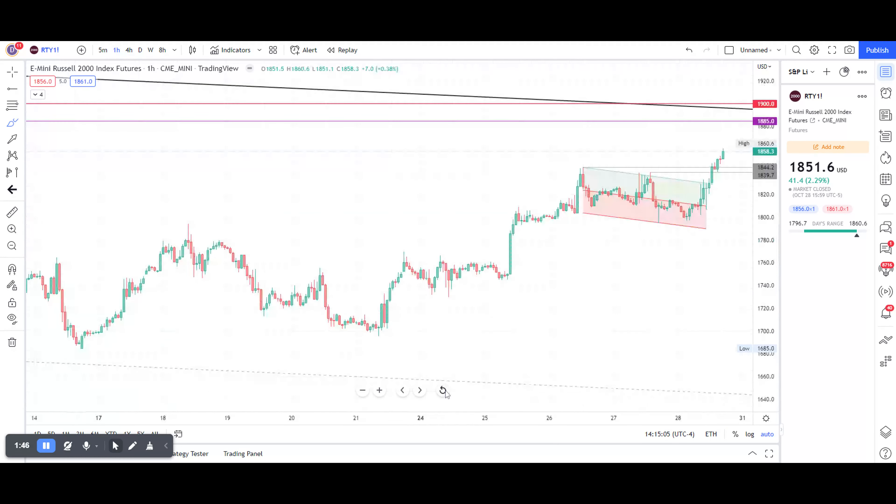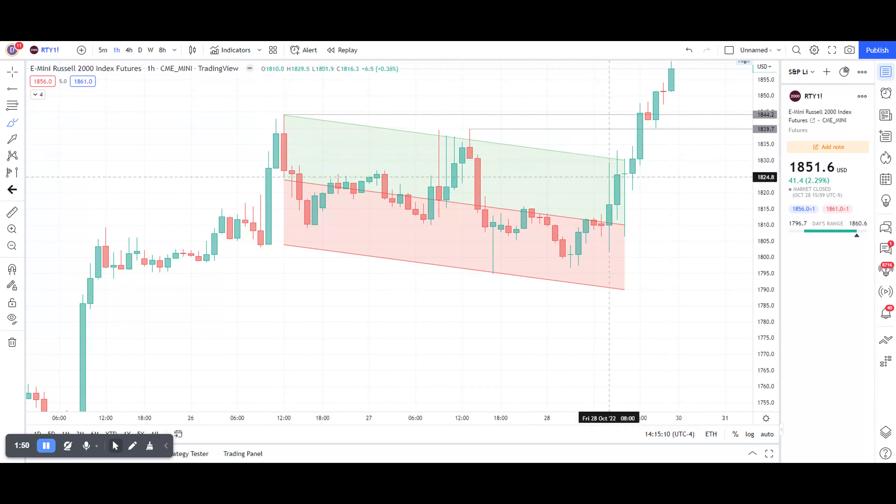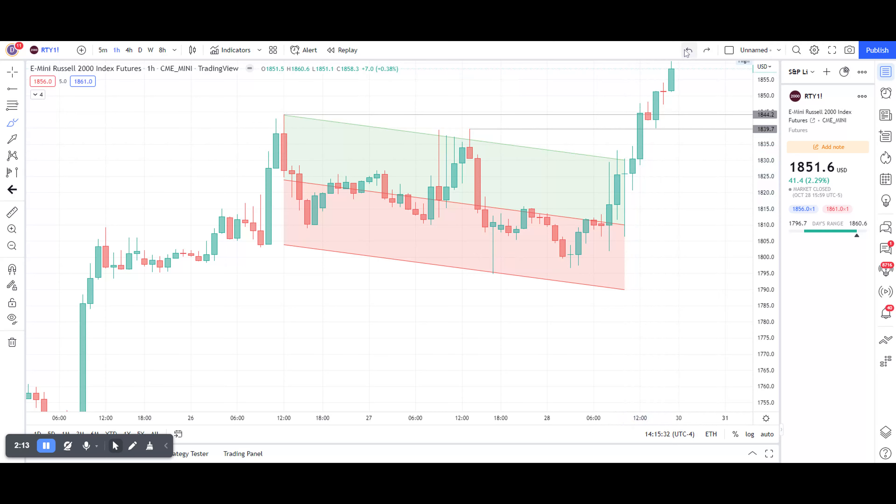Looking at it from a closer timeframe, we've recently had this bull flag. It's not perfect — there are some overshoots — but it's a regression channel and it's precise enough to understand the logic of things. We have this bull channel, price broke up, and there is some retesting here at lower timeframes, but basically it shot up.